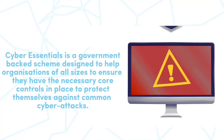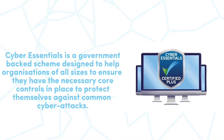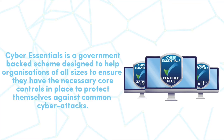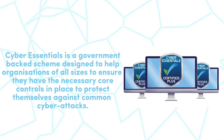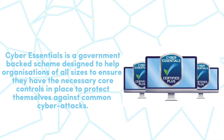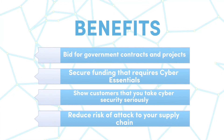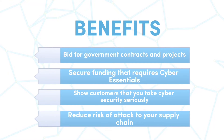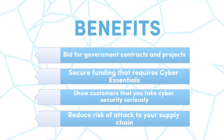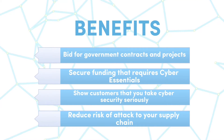Cyber Essentials is a government-backed scheme designed to help organisations of all sizes ensure that they have the necessary core controls in place to protect themselves against common cyber attacks. The benefits of achieving Cyber Essentials are: bid for government contracts and projects, secure funding that requires a Cyber Essentials standard, show customers that you take cybersecurity seriously, and reduce the risk of attack to your supply chain.